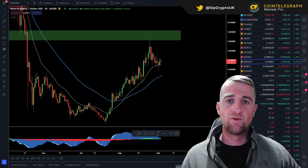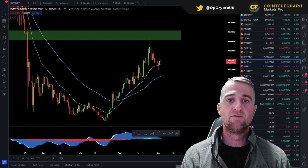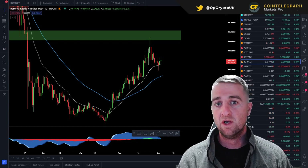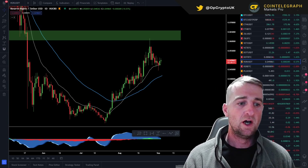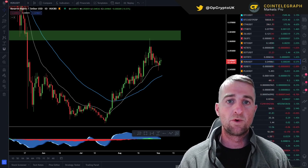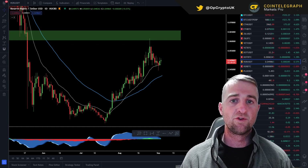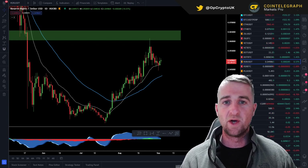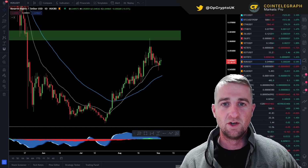Hi guys, welcome to Operation Crypto. This is the weekly update on reserve rights. We will have a look at a few key levels — last week's levels where I suggested we should put some buy orders in, and then a few new key levels where we could potentially look at placing orders, and some areas where we could take profit or accumulate. If you are new to this channel please make sure that you are subscribed. Hit that like button and let's crack on.